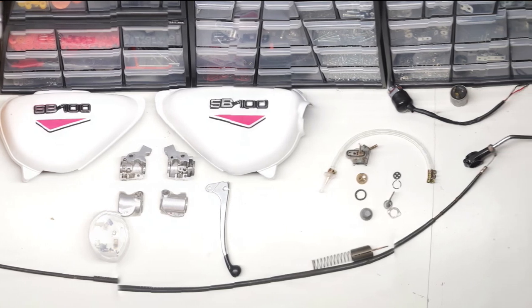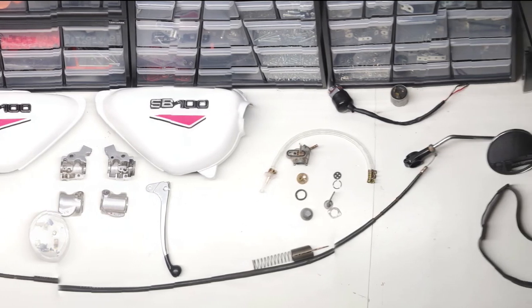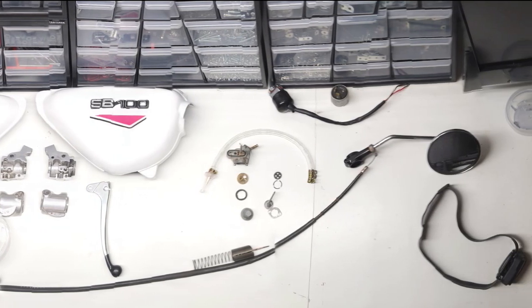I remember my bedroom was full of bike parts for a few weeks until I was able to ship in all the replacements.